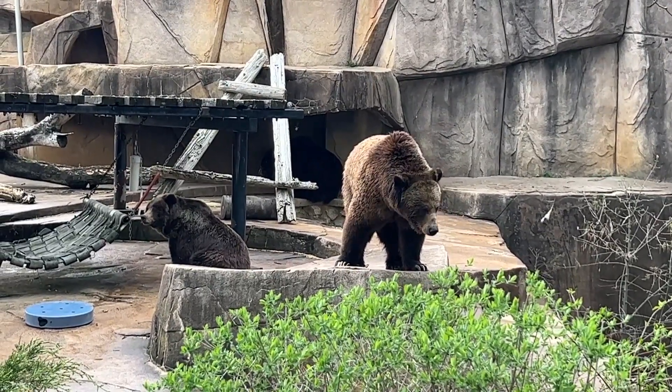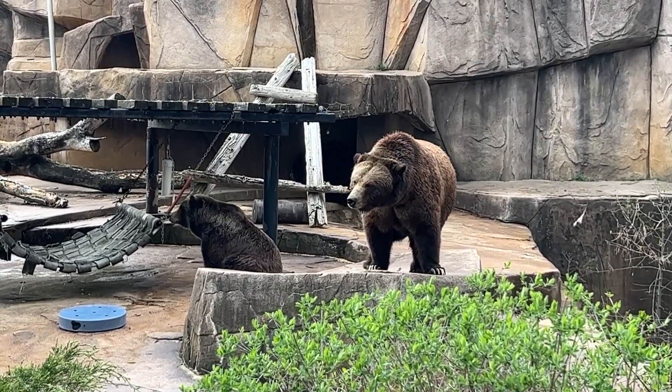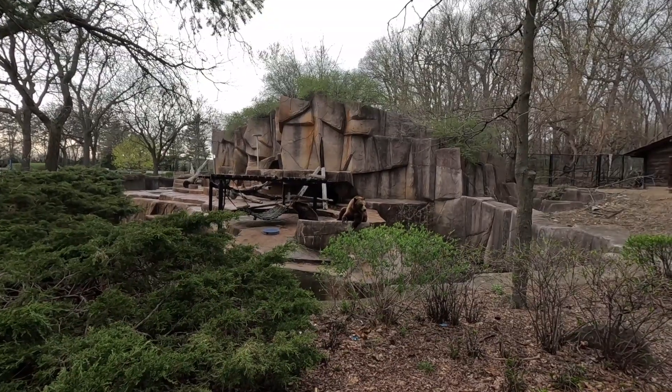Oh man, look at these bears. They look like they're up to no good. Look at the claws, Rosalie.